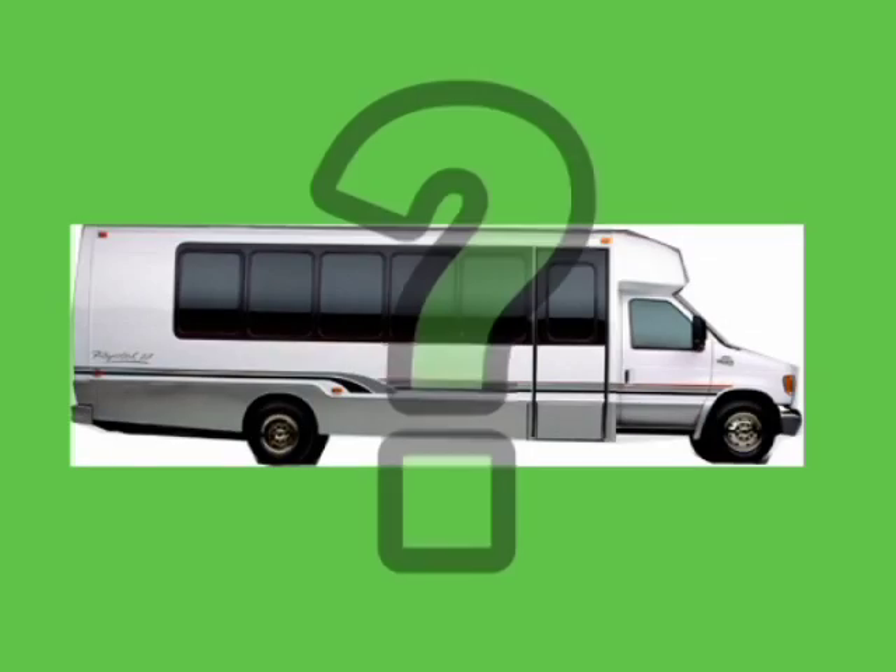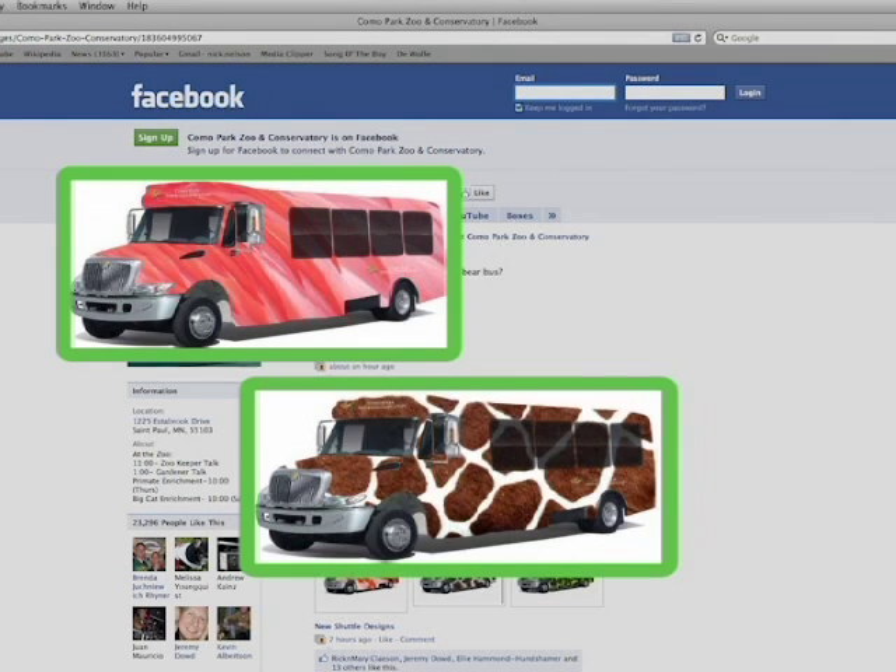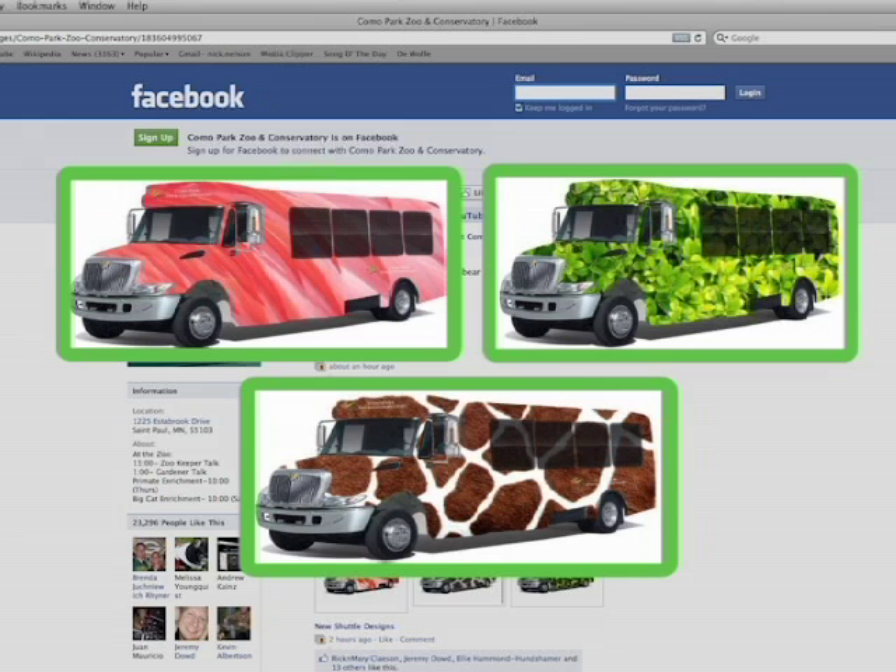This summer will add a fourth shuttle to the fleet, and you can pick the new design on Como's Facebook page. Will it be the flamingo, the giraffe, or the green leafy plant?